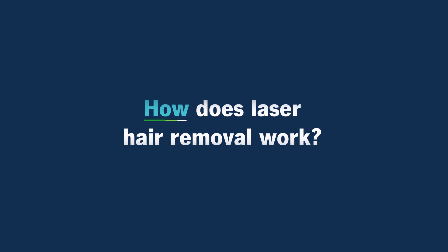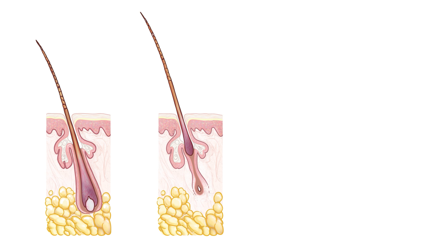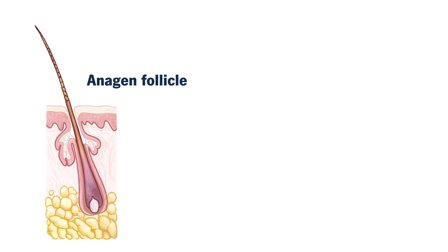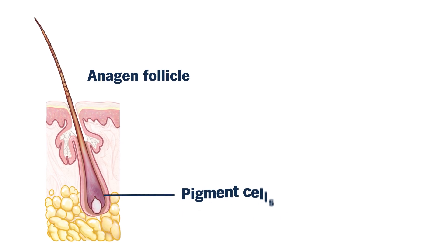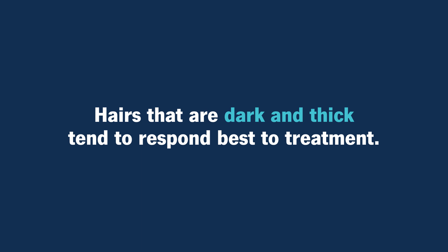How does laser hair removal work? Laser hair removal works by targeting the pigmented cells that are in the stem cell region of the hair follicle. We have hair follicles that are going through different phases, and the largest hair follicles are the growing ones called the anagen follicles, which are the most superficial. It targets the pigment cells within those follicles, so hairs that are dark and thick tend to respond best to treatment.